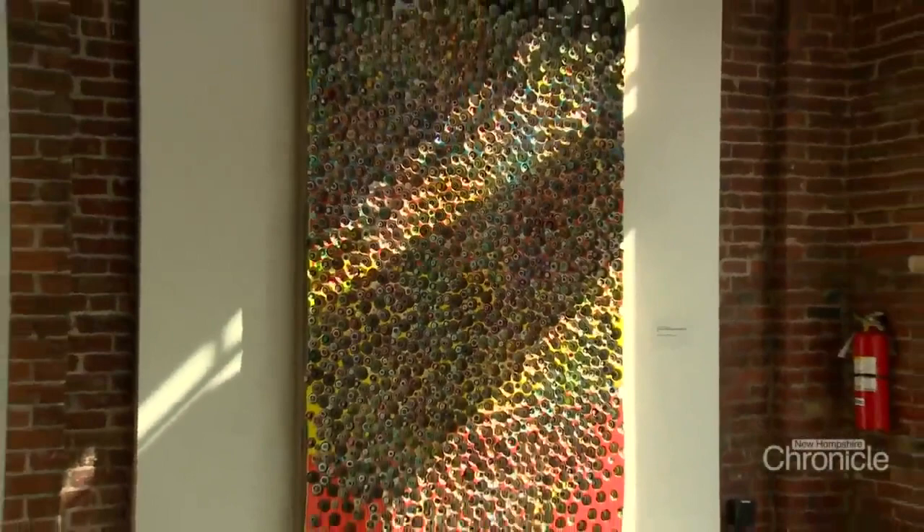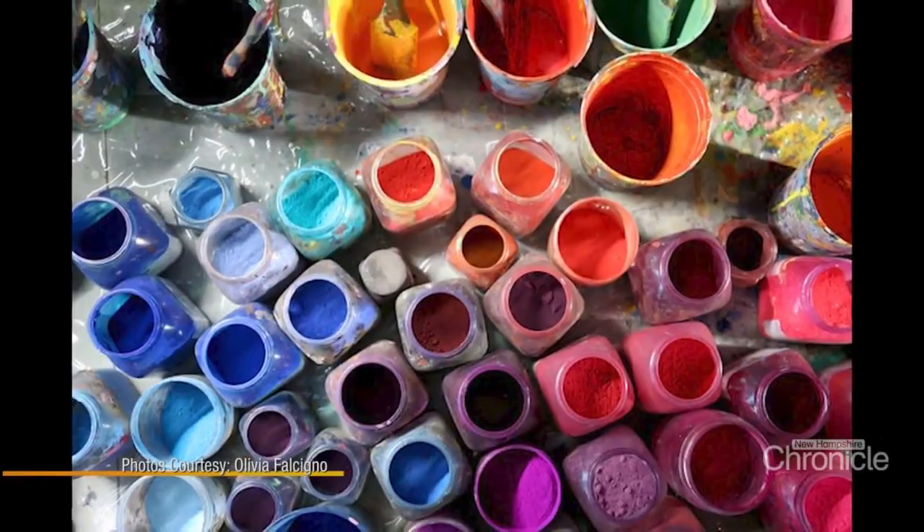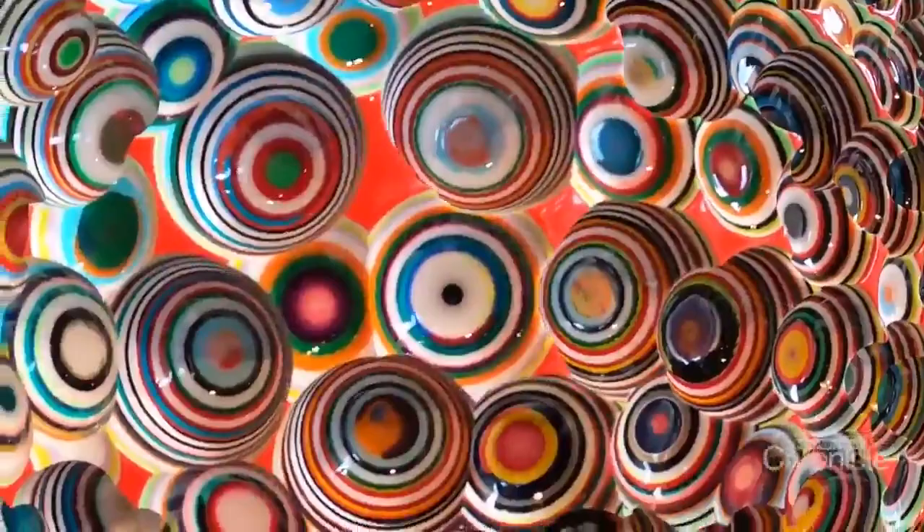Marcus views color as a language that sparks a dialogue between the viewer and the piece. He mixes dry pigments together to make his bright hues. When asked his favorite color, he replied: "I don't have one. All colors are our favorite colors, but I have one pigment — if I would not be able to have that pigment, it would be very hard to do the work I'm doing. And that is just such a beautiful blue."